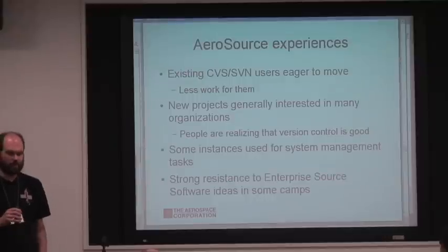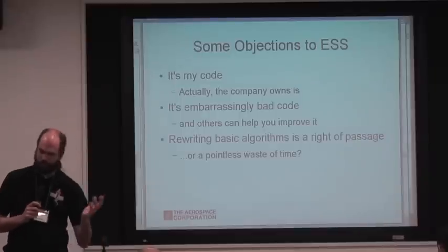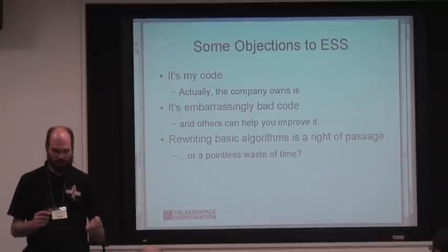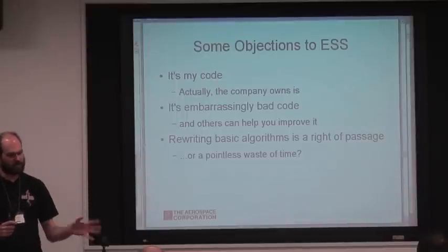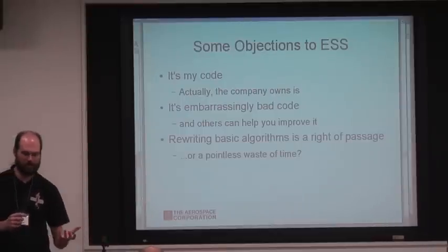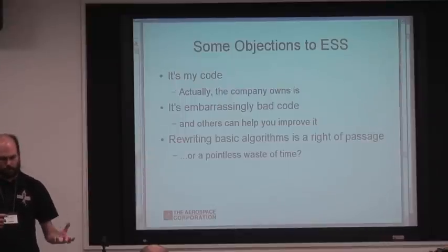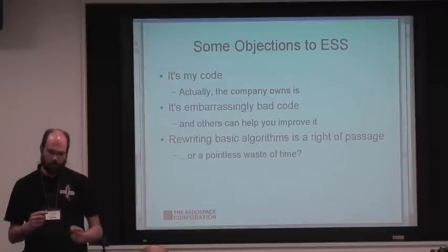However, we have encountered some resistance to the enterprise source concept. A lot of people say 'but it's my code.' Well, no — this is work for hire, this is the company's code. In many cases management hasn't been willing to force the issue. There's also the classic concern that people's code is embarrassingly bad — in some cases that's true, but in many cases it's not that bad, and we feel that if they brought it out and it's actually useful, they'd find people who would help them improve it.